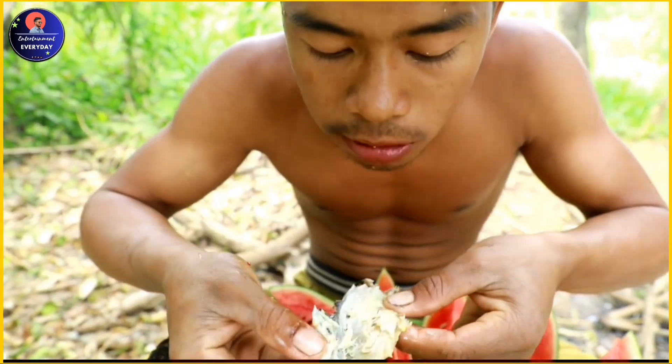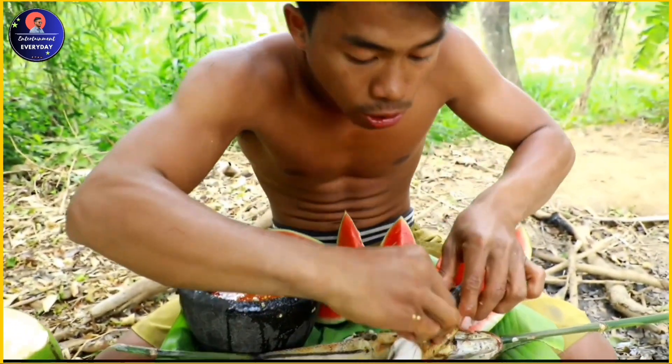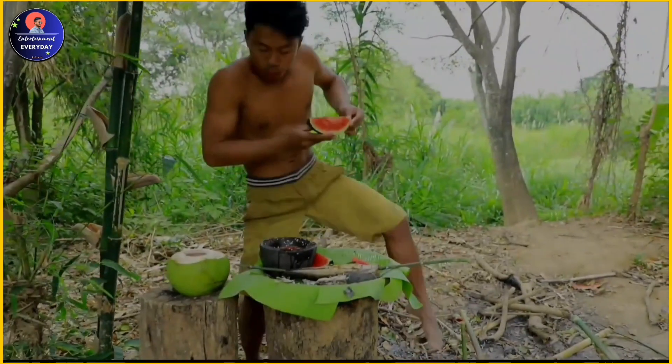It's worth noting that some fishing practices, such as using dynamite or chemicals to stun or kill fish, are illegal in China and can result in fines or imprisonment.